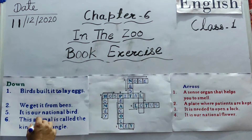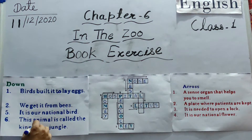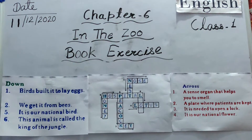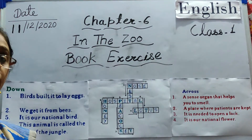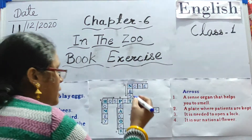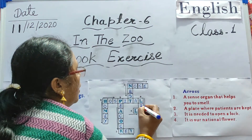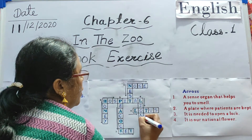Last one: this animal is called the king of the jungle. Which animal is called the king of the jungle? All of you know — that is lion. L-I-O-N. Lion.